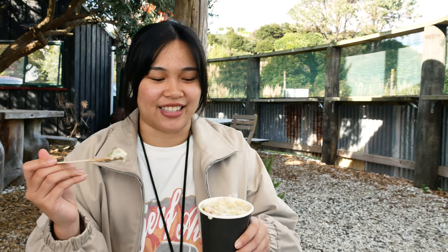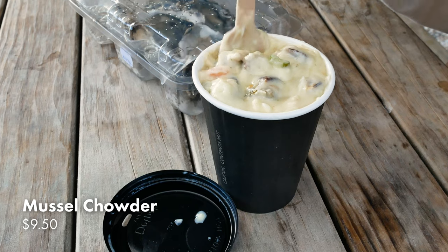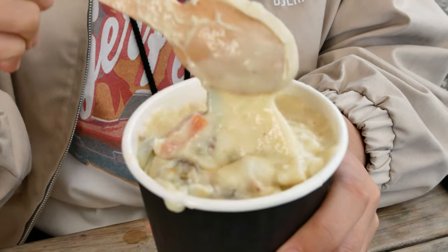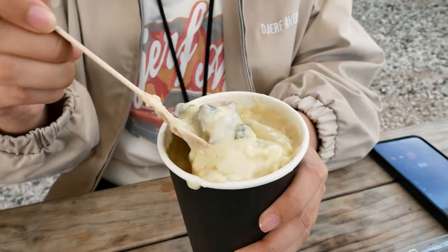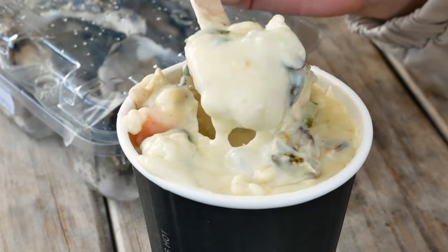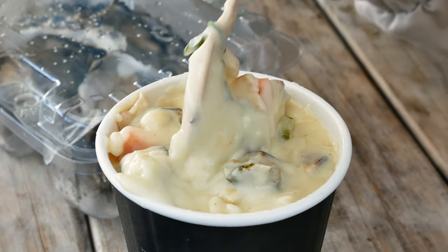So I got some mussel chowder. Comes in a little cup, how cute. But can we just look how thick this chowder is? You get a carrot and obviously a mussel. That is glorious, thick, goopy chowder. That's so good.